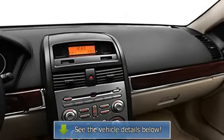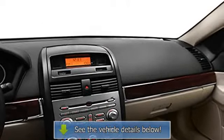Anti-Lock Braking System, Auto Headlight On-Off, Tinted Windows.